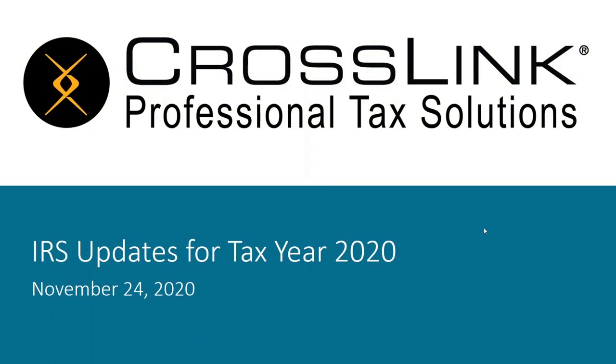Thanks everyone for joining us. We hope that you find this to be beneficial. One of the interesting things we do when we're doing tax law updates is we do one in November so that you're prepared for the preseason as you have your clients begin to show up in your offices or remotely. We're going to do this again in January — because things do change — so we encourage you to sign up for the one in January in case there are some changes that take place between now and then.